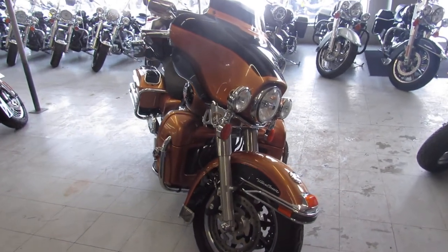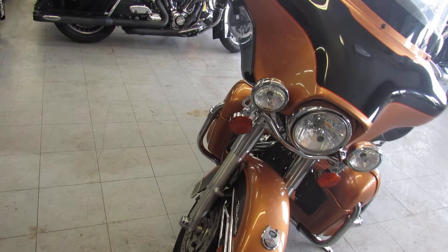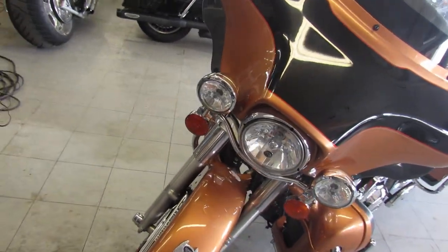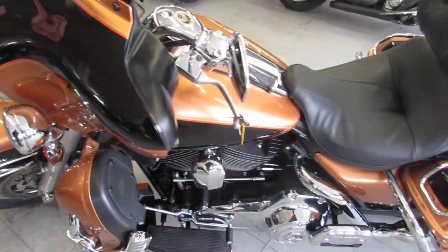Today I'm going to show you this used 2008 Harley Ultra Classic for sale. This is the 105th anniversary. The paint shines like new, guys. It's got chrome switches, chrome switch housings. It's a great bike.